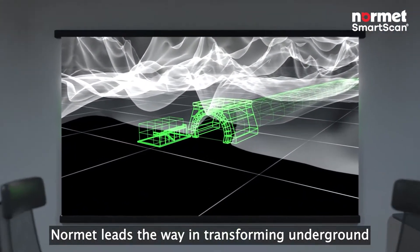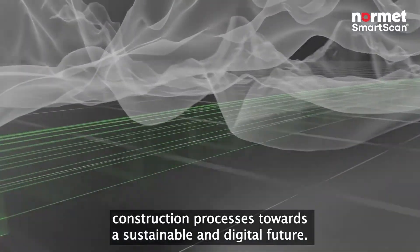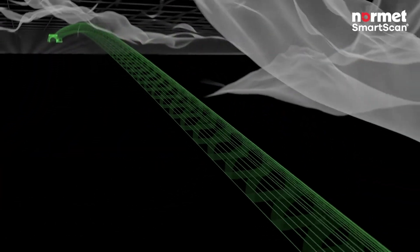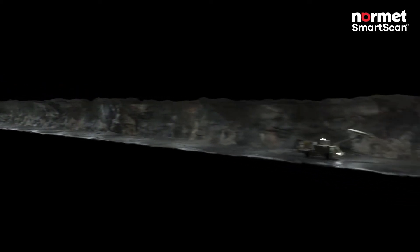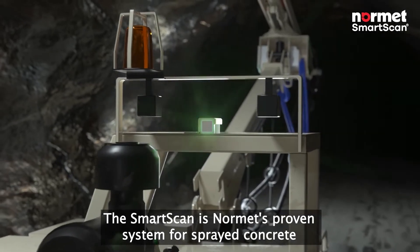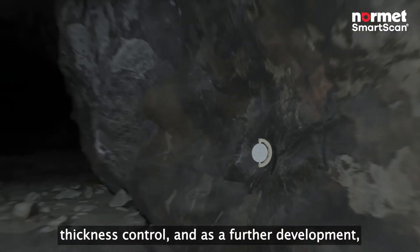Normet leads the way in transforming underground construction processes towards a sustainable and digital future. SmartScan is Normet's proven system for sprayed concrete thickness control, and as a further development,